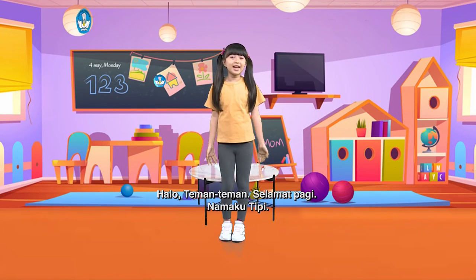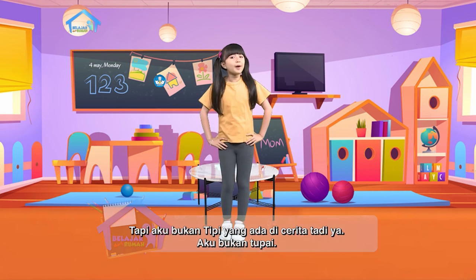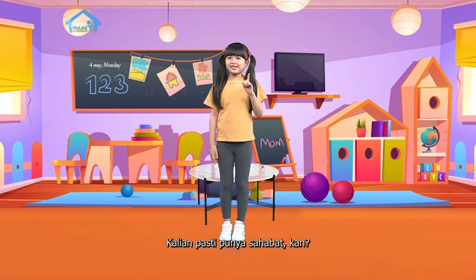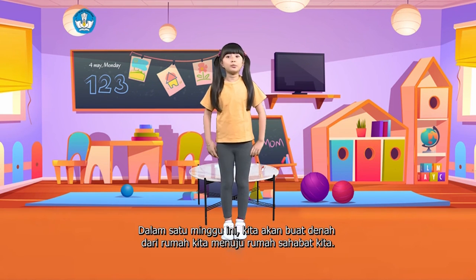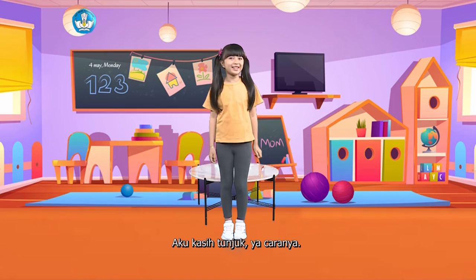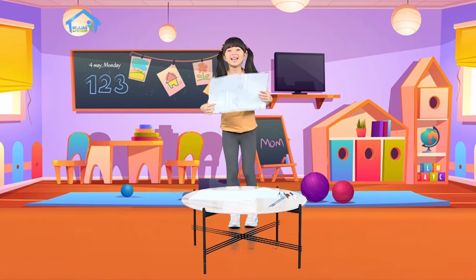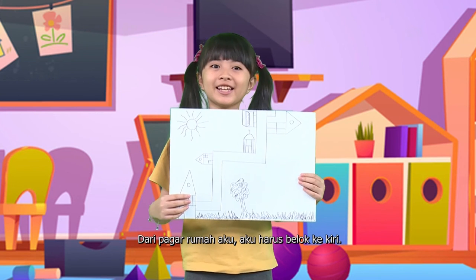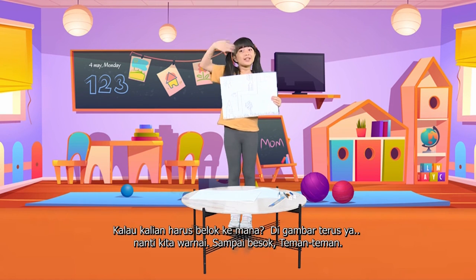Halo teman-teman, selamat pagi. Nama aku Tipi - tapi aku bukan Tipi yang ada di cerita tadi ya, aku bukan tupai. Aku mau kasih tahu tentang proyek akhir minggu kita. Kalian pasti punya sahabat kan? Dalam waktu satu minggu ini, kita akan membuat denah dari rumah kita menuju rumah sahabat kita. Dari pagar rumah aku, aku harus belok ke kiri. Kalau kalian harus belok ke mana? Digambar terus ya, nanti kita warnai. Sampai besok teman-teman.